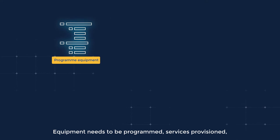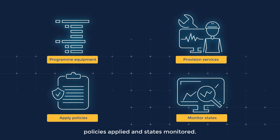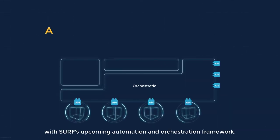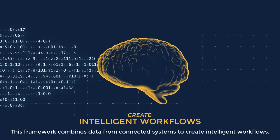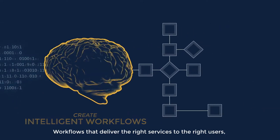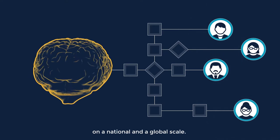Equipment needs to be programmed, services provisioned, policies applied, and states monitored. There's a smarter way, with SERF's upcoming automation and orchestration framework. This framework combines data from connected systems to create intelligent workflows that deliver the right services to the right users on a national and a global scale.